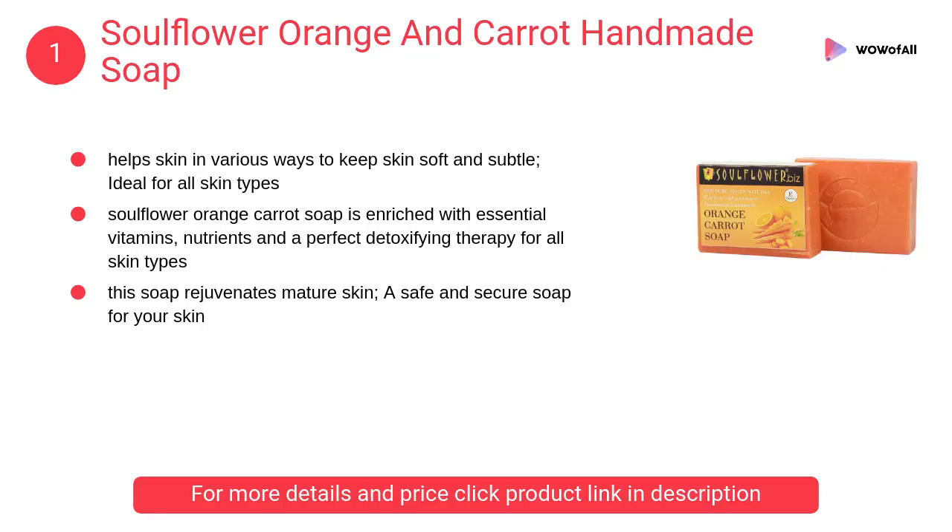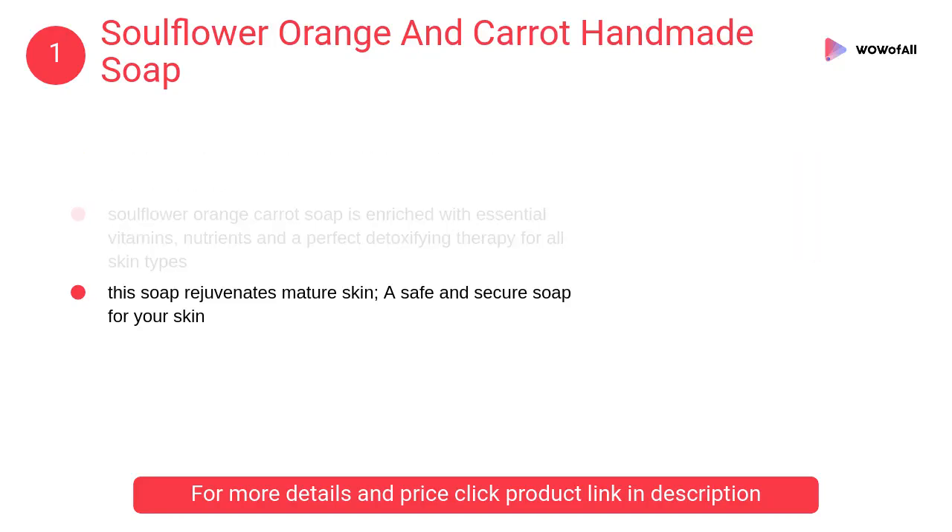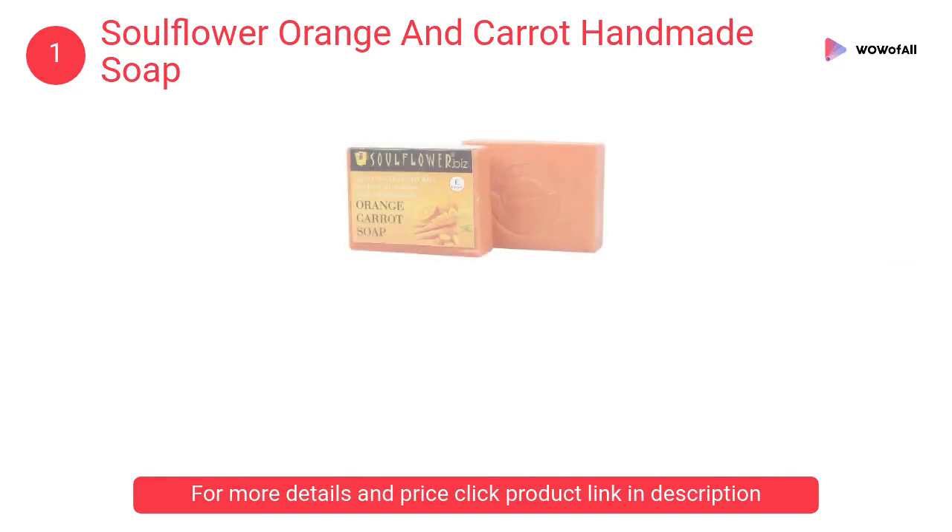At Number 1: Soulflower Orange and Carrot Handmade Soap. Soulflower Orange Carrot Soap is the finest moisturizer and helps the skin in various ways to keep skin soft and subtle. It is ideal for all skin types.